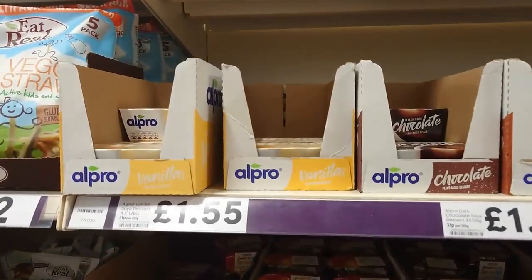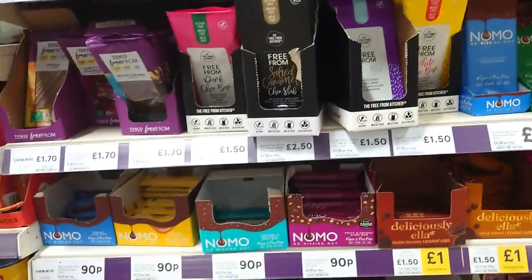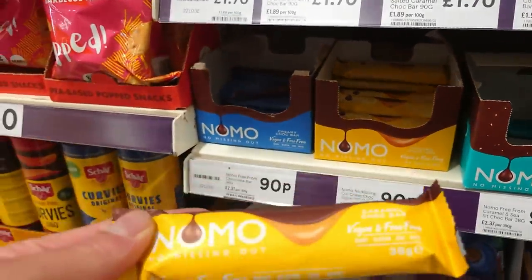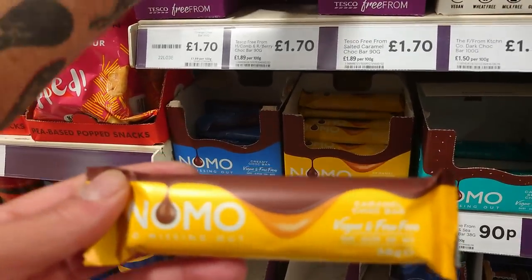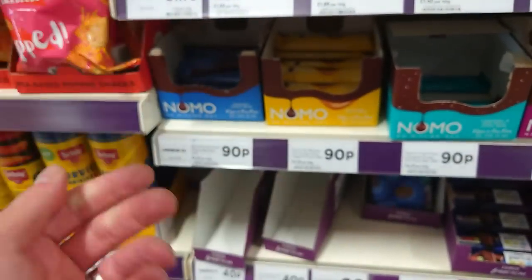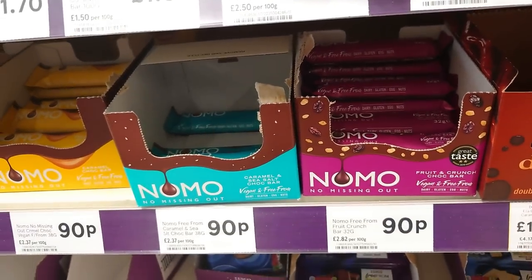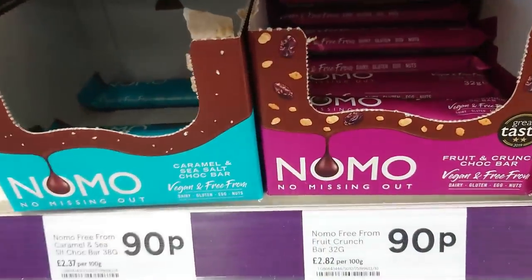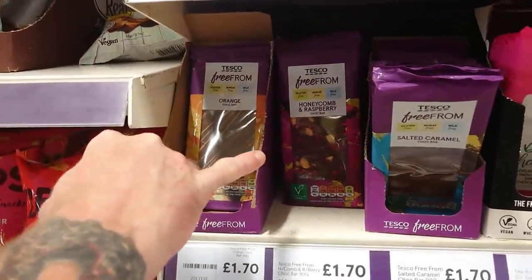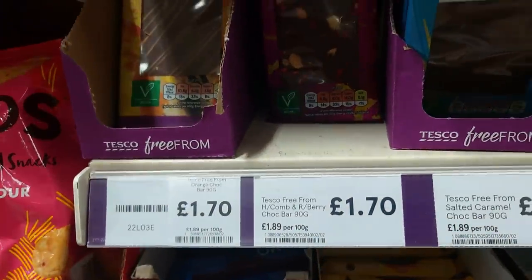Also on the free-from aisle: some Alpro desserts and some of these chocolates will be vegan as well. There's a caramel one — let's try that. This is our favourite: the fruit crunch, 90p, gorgeous — that's Tesco's own vegan chocolate. And look how fancy that looks — honeycomb and raspberry. That does really look fancy. I think it's around £1.70.